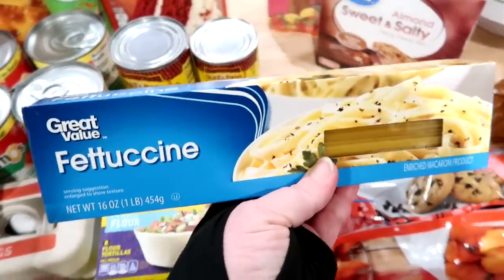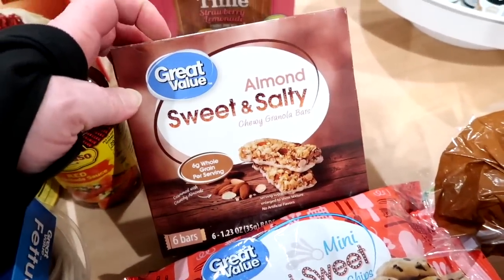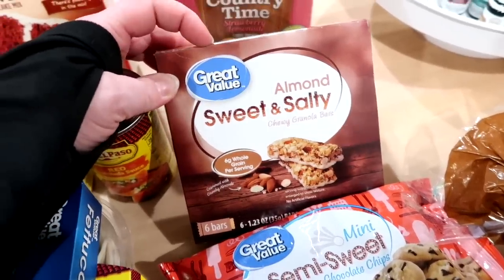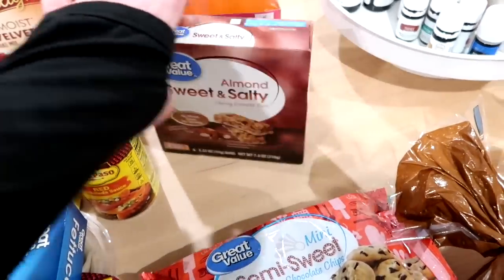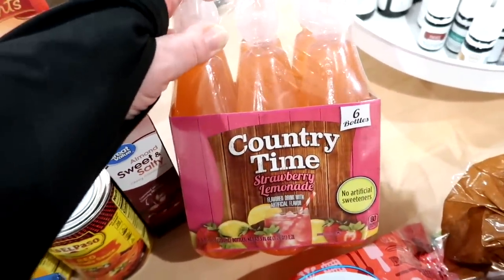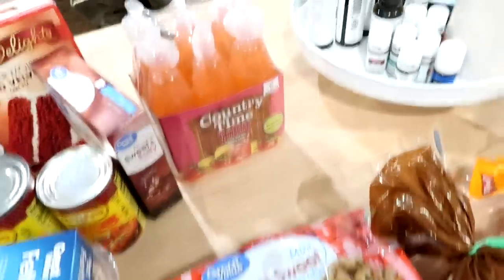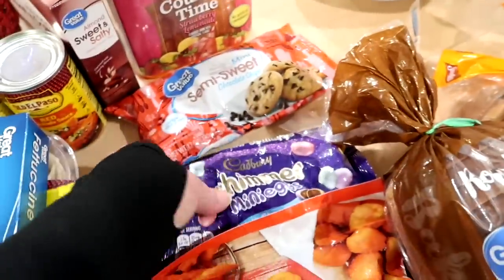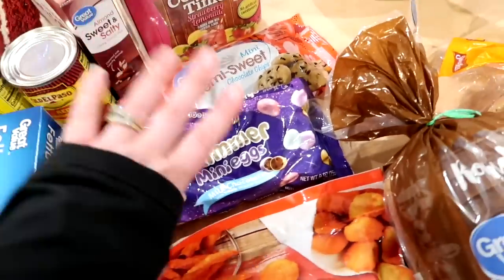I got some fettuccine noodles for an Alfredo recipe. I also got these almond sweet and salty bars — I like the Nature Valley brand but these were only $1.44 for the whole box, which is about $2 cheaper than the name brand, so I figured we'd try them. Kira will probably take them to school for a snack. I got the country time strawberry lemonade little Kool-Aid type bottles since we were running low on juice pouches — the kids will think those are neat for lunches. I got some mini semi-sweet chocolate chips to keep on hand for muffins, and I also got some Cadbury shimmer mini eggs, which are so delicious and you only get them around Easter.